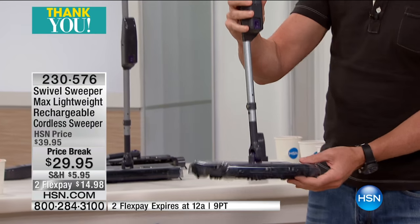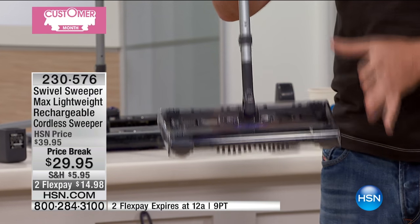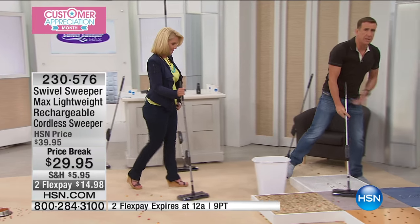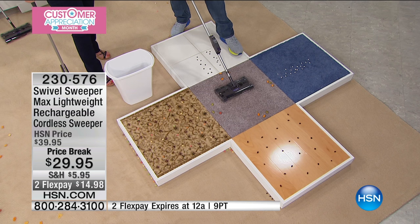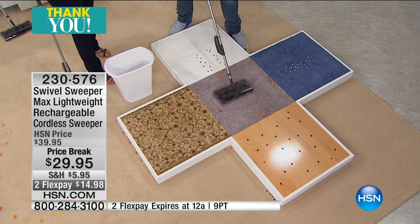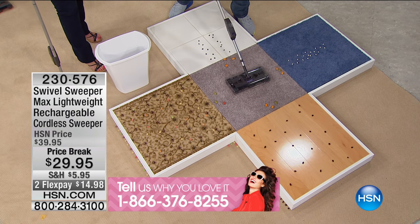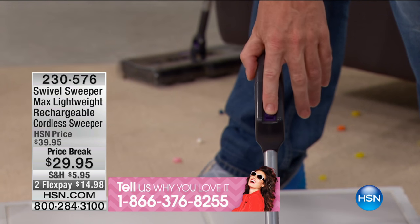It's generation three and the price is unbelievable. What I am holding in my hand right here is the best cordless sweeper you will ever use. It's called the swivel sweeper - it swivels 360 degrees to the left and 360 degrees to the right. It has a battery on it, so there are no cords, no bags, and no filters.